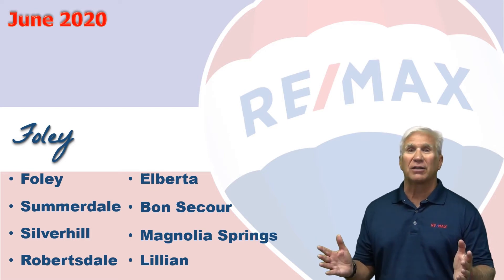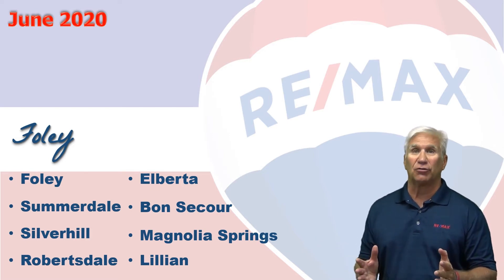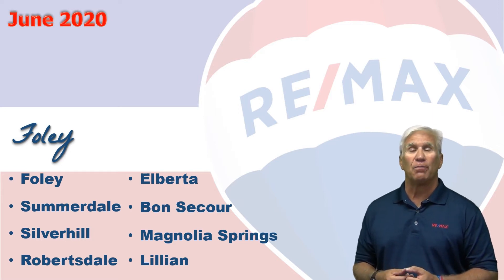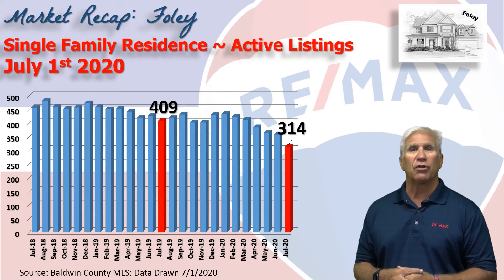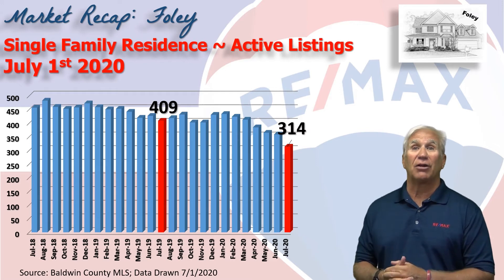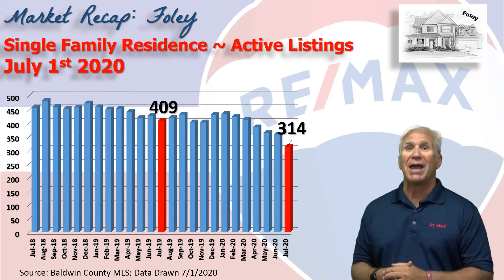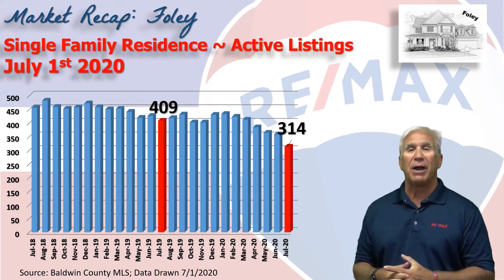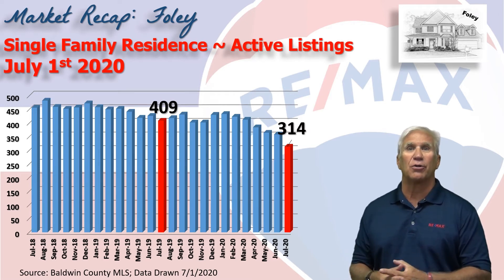Folks, as we suspected, it's been a crazy first six months of 2020 and we have really seen an uptick in the month of June. This chart shows inventory, or the number of homes that are listed as active on the market as of July the 1st: 314, down significantly from last year. In fact, we went back and researched it and it's the lowest inventory we've seen since we've been preparing these Foley reports and sharing them with you.